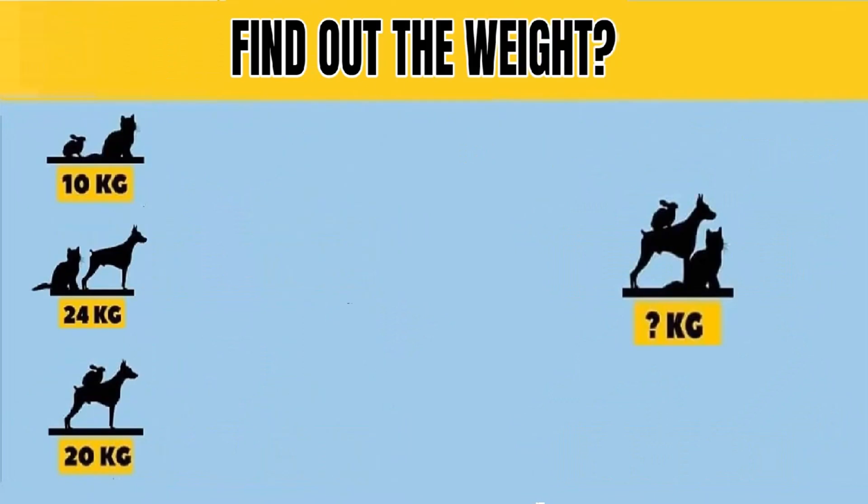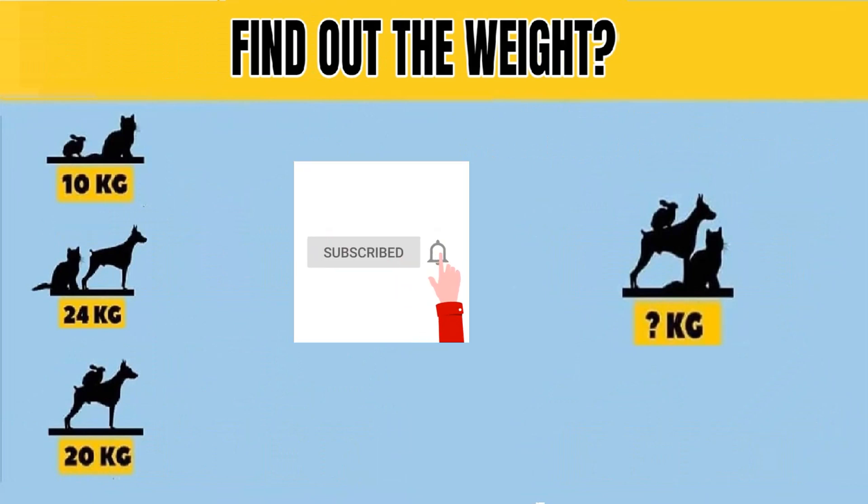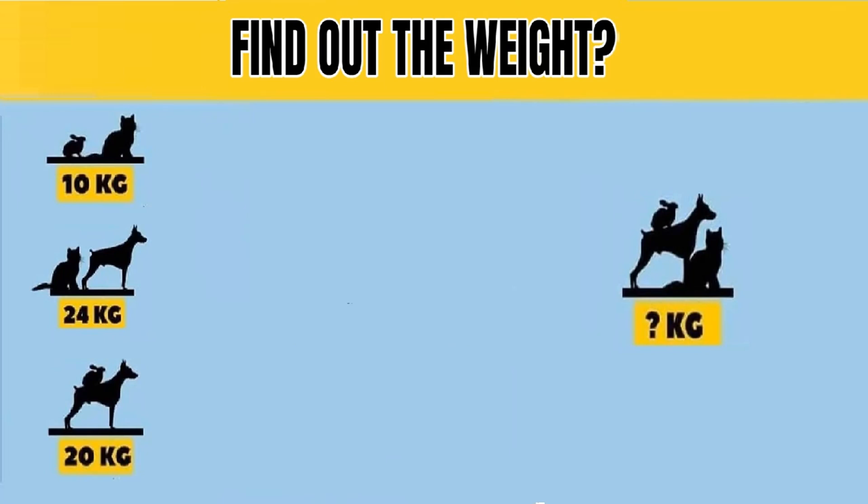And to all those who are still wondering about the cat, rabbit, dog weight puzzle and its correct answer, here is everything in this video you need to know. So continue watching the video till the end. If you like solving puzzles and riddles, please subscribe to PuzzleAdda and click on the bell icon to receive notifications of every video we upload.